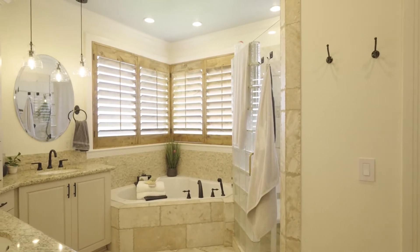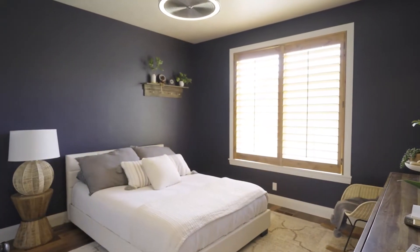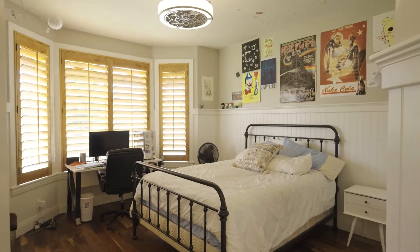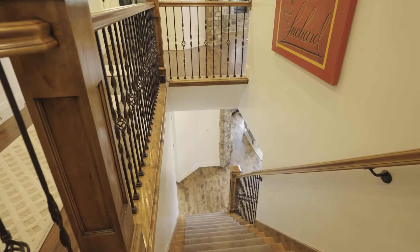As we come into this bathroom, you'll see that everything is custom done. We've got plantation shutters on the windows, and then we have beautiful courtside finishes on all of our countertops and awesome decoration throughout our bathroom and other features in the shower.